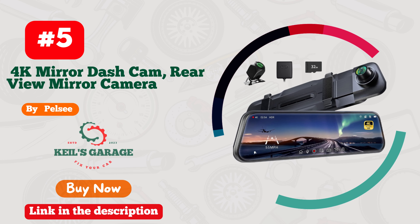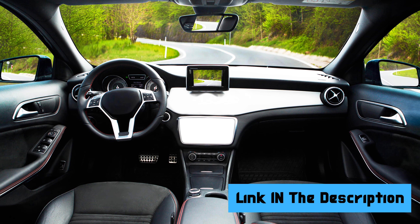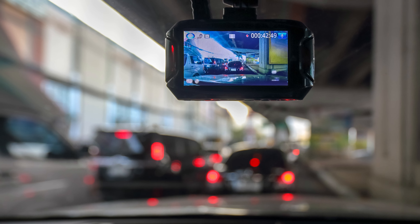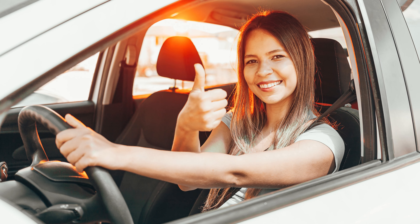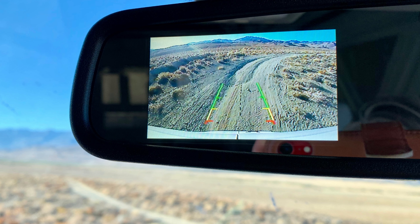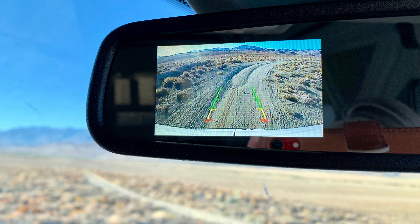Number 5: Pelsi Dash Cam is a mirror's best friend. With its sleek design, seamless integration, and crystal clear recording quality, this dash cam is tailor-made for your mirror. Whether you're cruising the city streets or hitting the open road, Pelsi captures every detail, ensuring your safety and peace of mind. Easy to install and packed with smart features, it's a must-have accessory for any driver who values both style and security. Elevate your mirror's game with Pelsi — the ultimate fusion of form and function. Drive with confidence, record with clarity — that's the Pelsi promise.